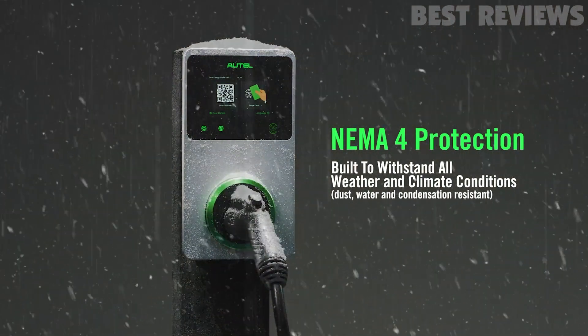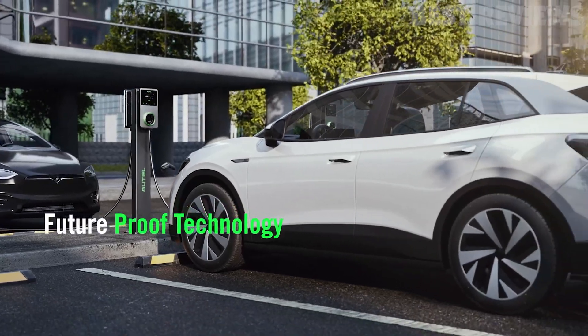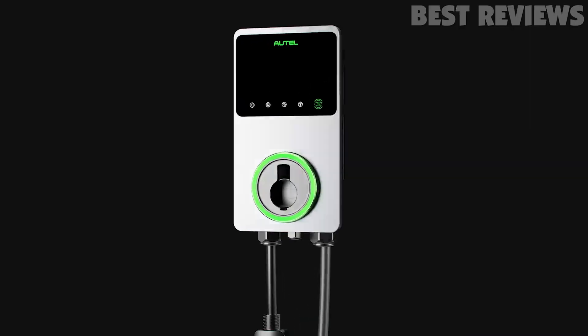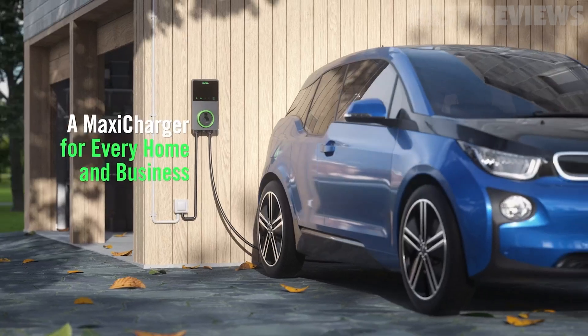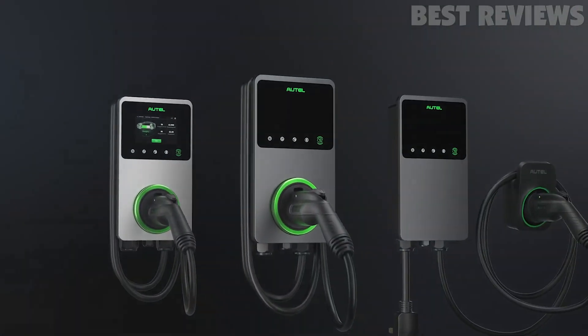All modern EVs use this same plug, so it will work with any vehicle. The amperage is also adjustable, so you can set it lower than 40 if needed for your vehicle. The charger connects to your phone via Bluetooth, and you can use the app to connect it to Wi-Fi. You can even wire it into your router via Ethernet if you want to.